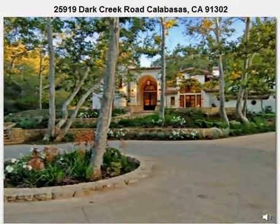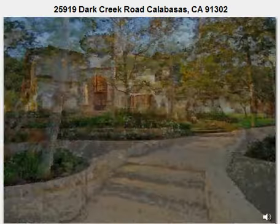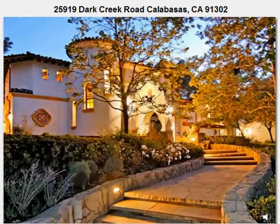Beyond the security gates and guardhouse, the five-acre Dark Creek compound provides a totally private and sheltered environment. At the heart of all this beauty sits a magnificent and expanded main residence.